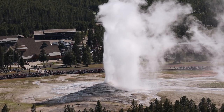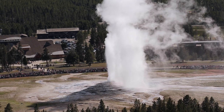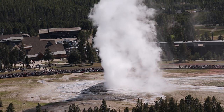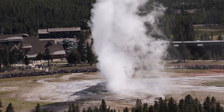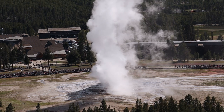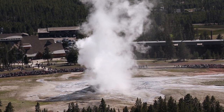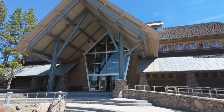Old Faithful will erupt from between one and a half to five minutes, during which time it will expel between 3,700 and 8,400 gallons of boiling water to a height of between 90 and 184 feet.